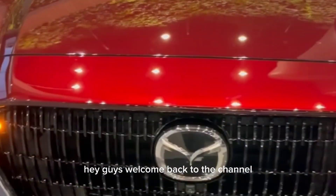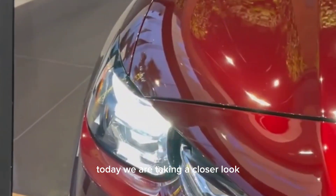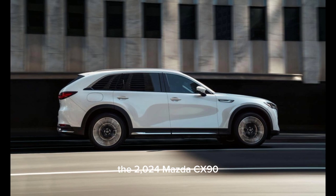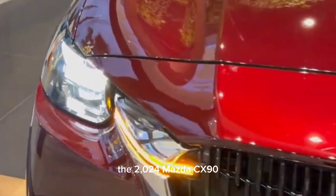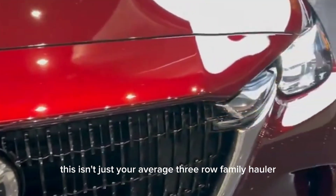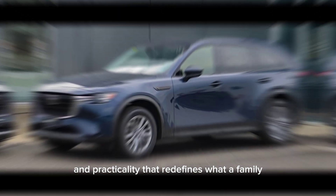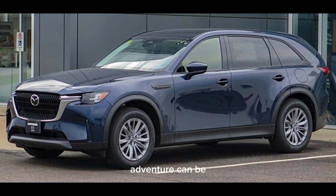Hey guys, welcome back to the channel. Today we're taking a closer look at a seriously game-changing SUV, the 2024 Mazda CX-90. This isn't just your average three-row family hauler — it's a blend of luxury, performance, and practicality that redefines what a family adventure can be.